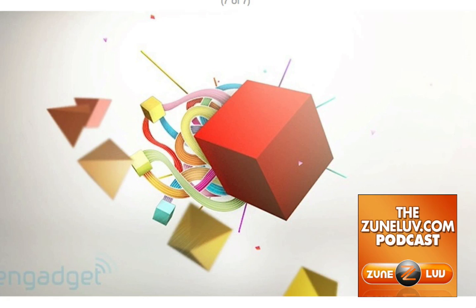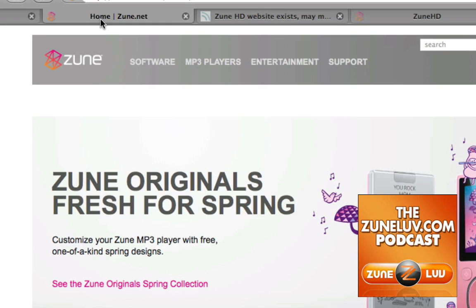We went on over to Zune.net to see if they were reporting anything. There's nothing over at Zune.net — they're just talking about Zune Originals, all fresh for the spring. We poked around the site but couldn't find anything else either. We kind of, at that point, put it to rest.